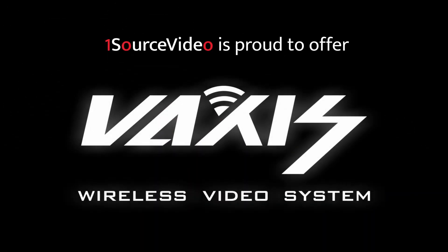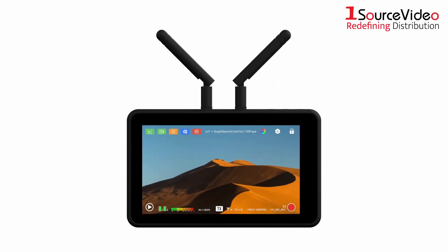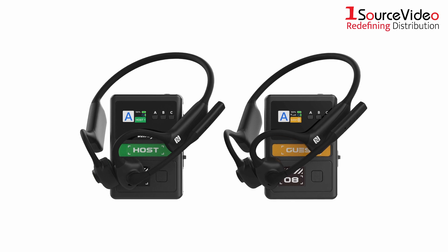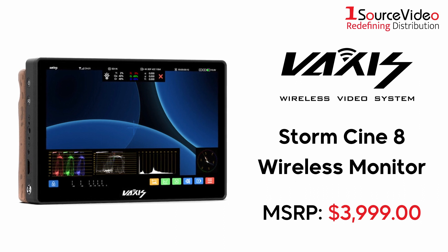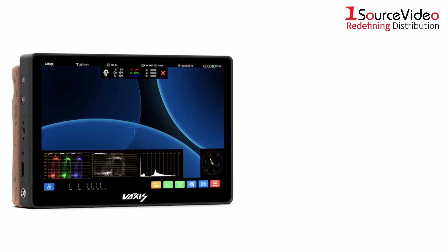OneSource Video is proud to offer Vaxis's line of products. Vaxis is a global wireless video transmission equipment provider, and their products are widely used in international films, commercials, documentaries, and other large productions. The Stormcine 8 Wireless Monitor is the ideal monitoring solution for both studio and on-location shoots.